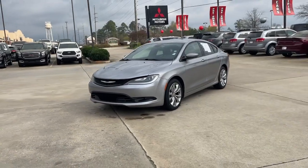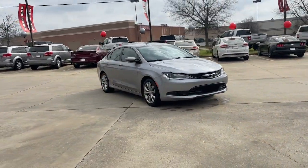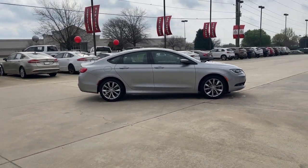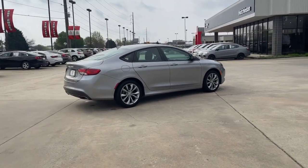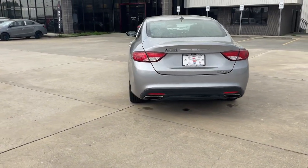You're going to love the 2016 Chrysler 200. With less than 110,000 miles on the odometer, this vehicle stands out from the rest. This stylish 200 delivers a relaxing driving experience thanks to its smooth performance and quiet spacious cabin. Convenient and easy to love, this sleek sedan is perfect for your daily commute.